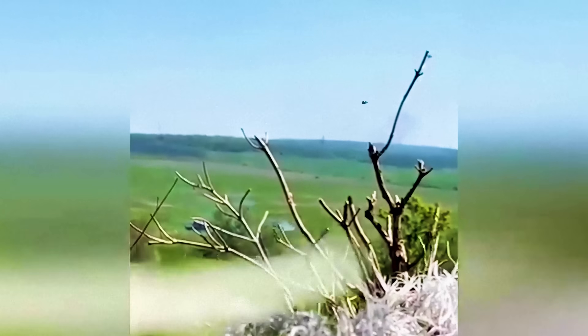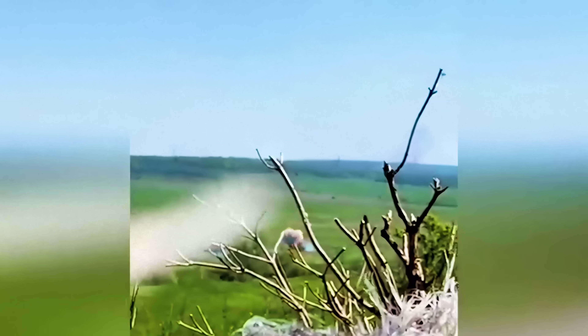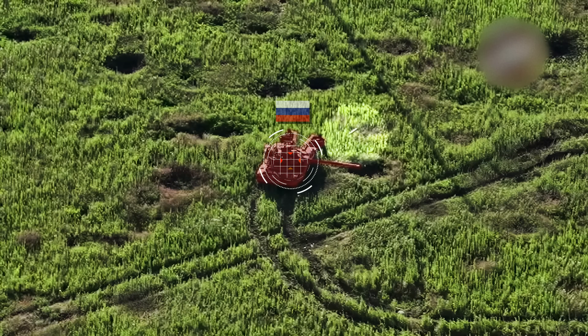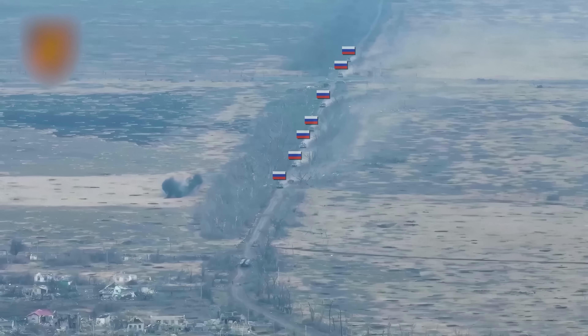This Russian tank was destroyed at fairly close range. Ukrainians took up an advantageous position, waited for the armor to approach, and struck. The missile only needs 50 meters to activate and hit its target.